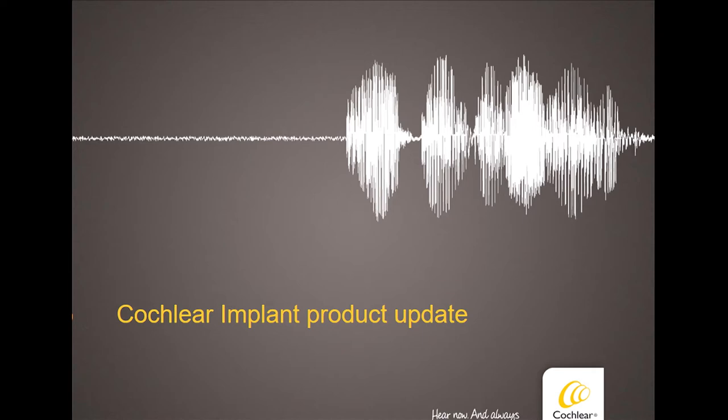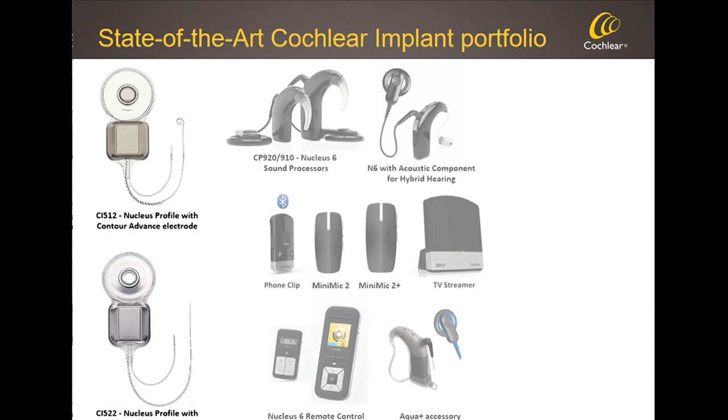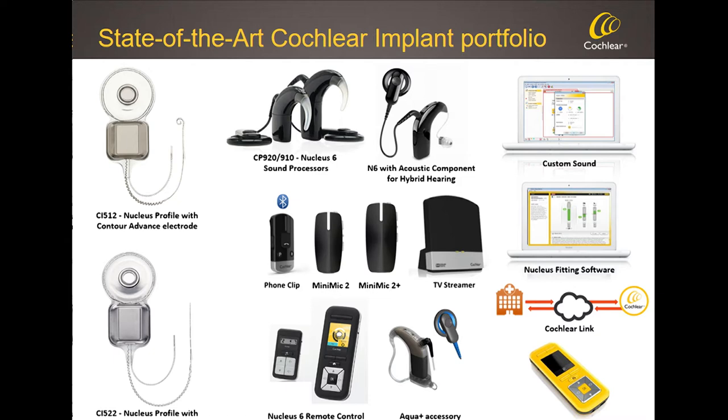The next part of the presentation gives you an update on some of the new products we've released. We have a very strong portfolio with our Nucleus Profile implants, the Nucleus 6 sound processors and associated accessories, as well as clinical care tools that support these products. Over the last 12 months, we introduced two significant new products that form part of our premium product offering: the new Slim Modiolar electrode array, and the Canso off-the-ear sound processor.